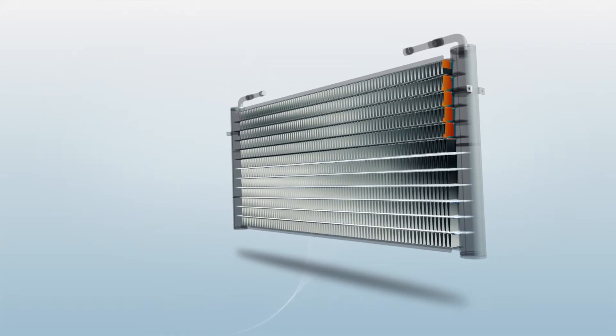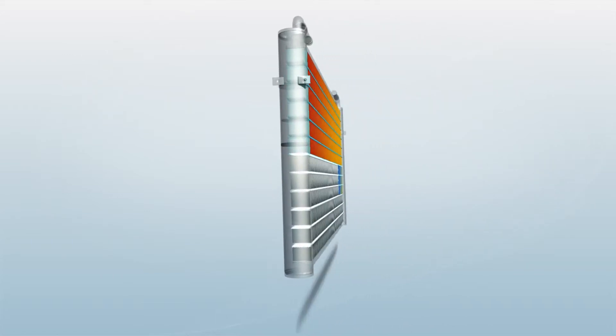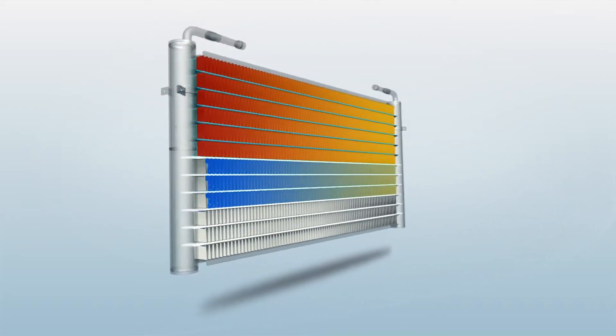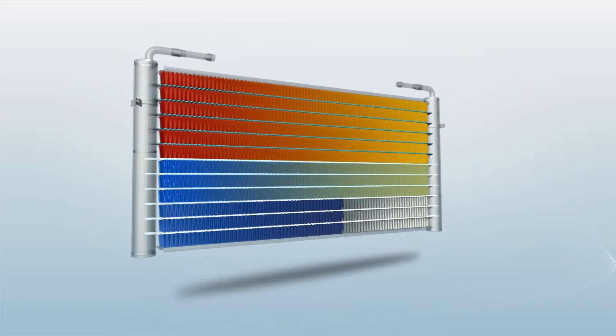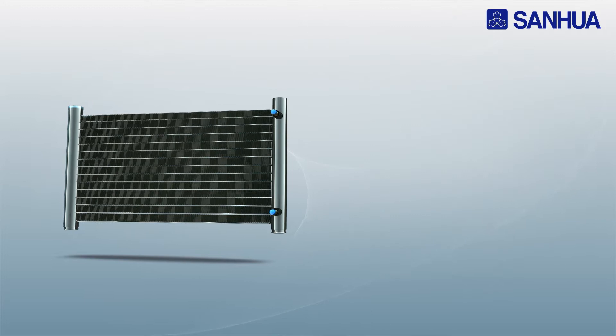The patented louver angle can enhance air-side heat exchange performance. The multi-path design can adapt to the refrigerant phase change, optimize refrigerant-side pressure drop, and improve system performance.